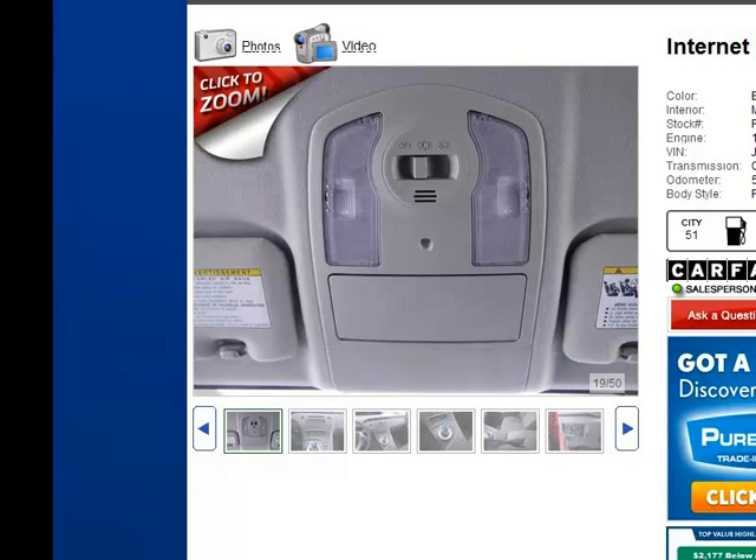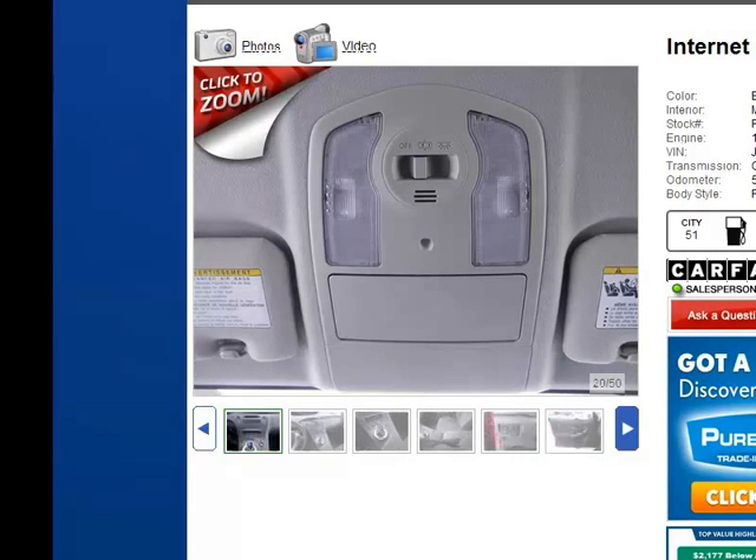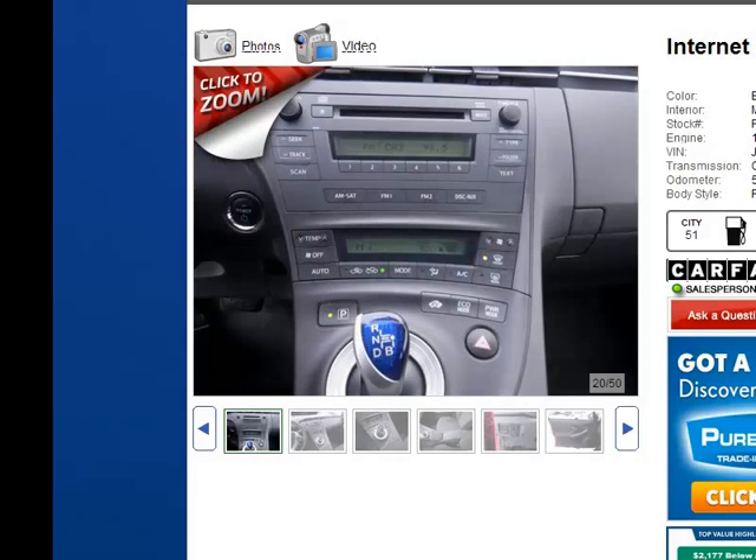You'll see that the interior dome lights and sunglass holders are up here, along with the CD and AM/FM stereo with push button controls. The Prius dashboard is very well designed — it doesn't slant downwardly but actually slants upwardly towards the driver and passenger, making it easier to find your temperature controls, fan controls, and different modes.